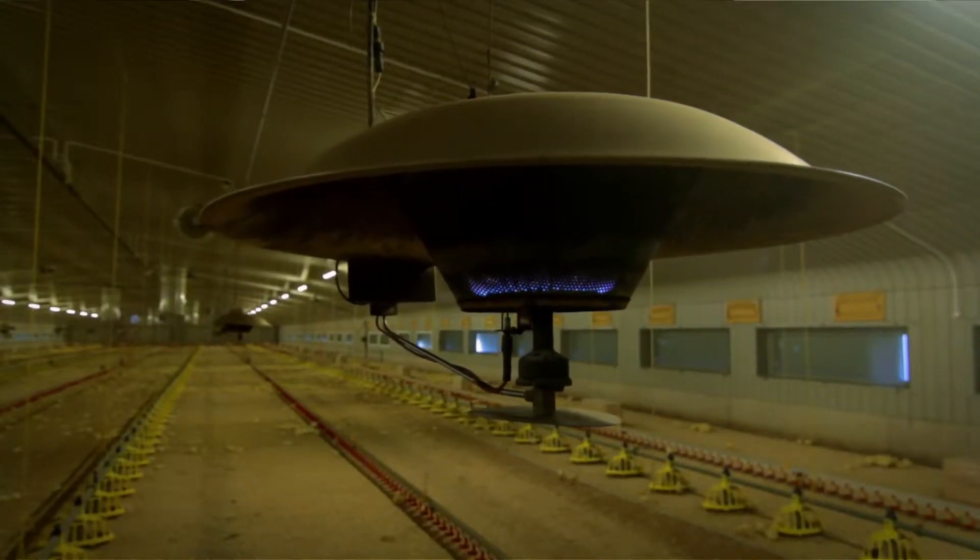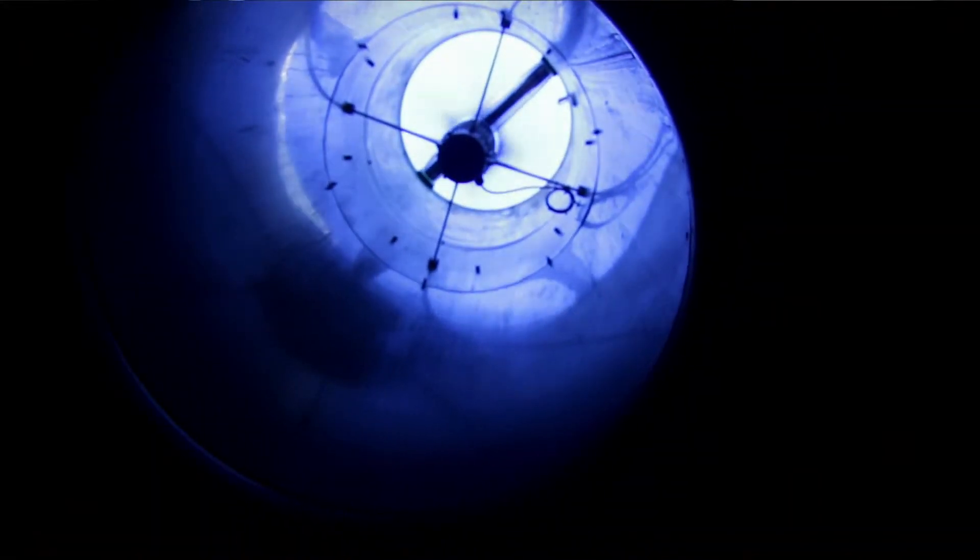In the poultry house itself the computer system works the ventilation which obviously uses electricity. Gas is our main heating source at the minute, with electric fans keeping the temperature to a set level.